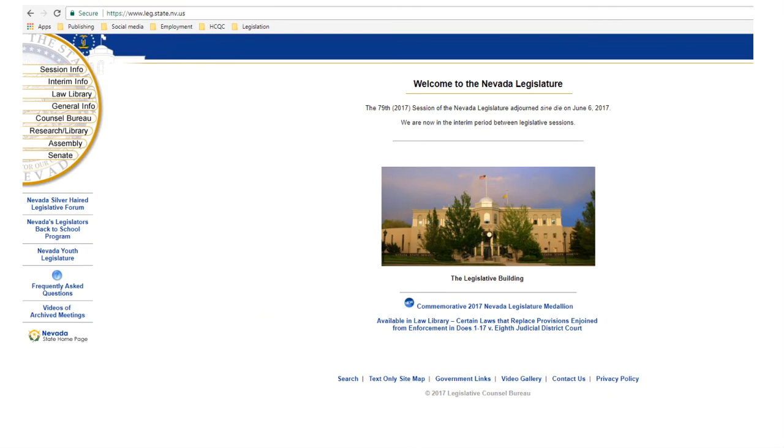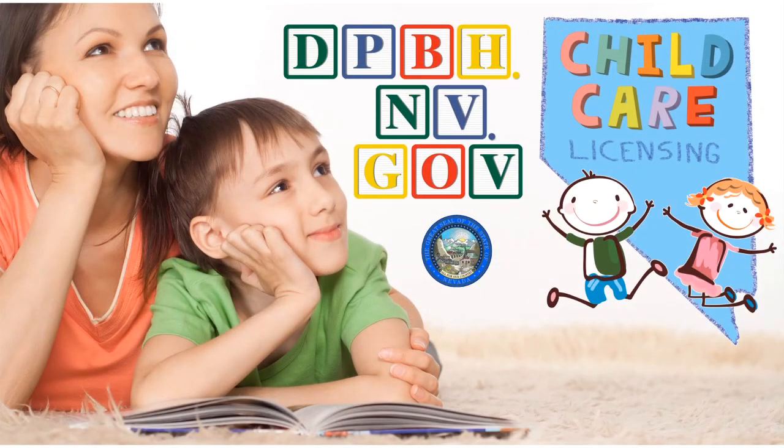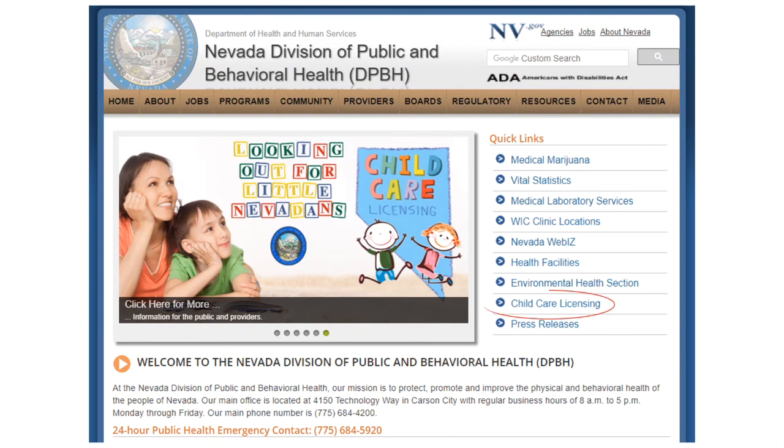To read and review the laws and regulations related to child care facilities, go online to www.leg.state.nv.us. Then hover over Law Library and select either Nevada Revised Statutes or Nevada Administrative Code, then search for 432A to find the sections about child care facilities. For information anytime about child care licensing and regulation in Nevada, visit dpbh.nv.gov and click on the child care licensing graphic, or select Child Care Licensing from the Quick Links menu.